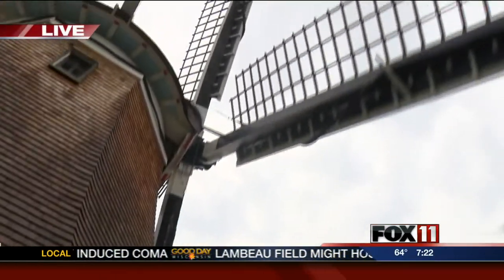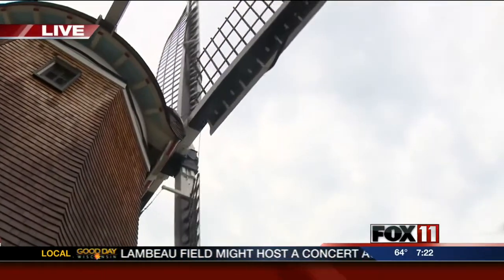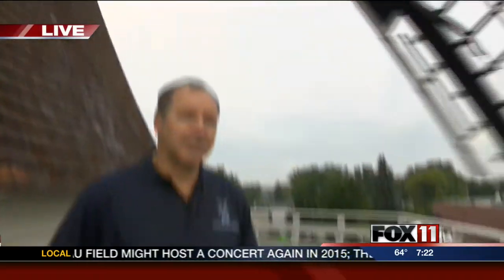Do you guys see it spinning behind me? We've got a nice wind going today, so we thought we'd turn it on and see how it works. And here to tell us more about it, it's one of our tour guides today — we've got Larry. Good morning, Larry.